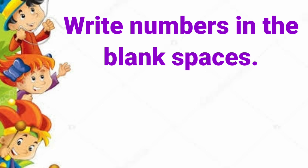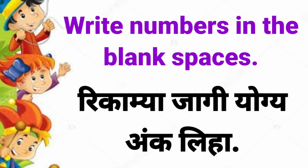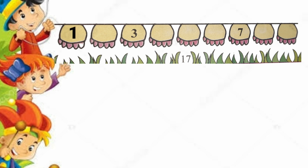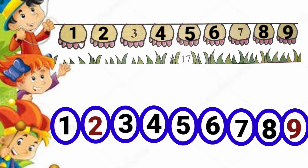Write numbers in the blank spaces. Rikama Zagi Yogyakaliha. 1, 2, 3, 4, 5, 6, 7, 8, 9. 1, 2, 3, 4, 5, 6, 7, 8, 9.